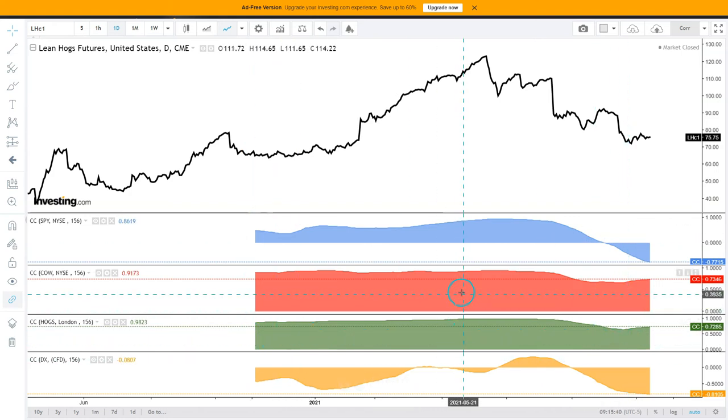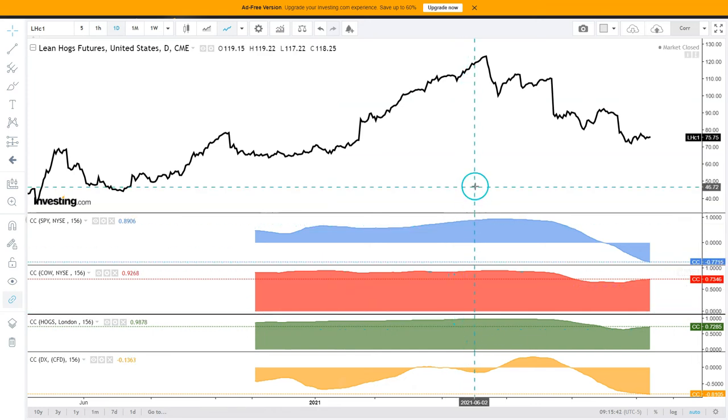There is also an 81% negative correlation with the dollar index, so lean hogs are strongly negatively correlated with the dollar.